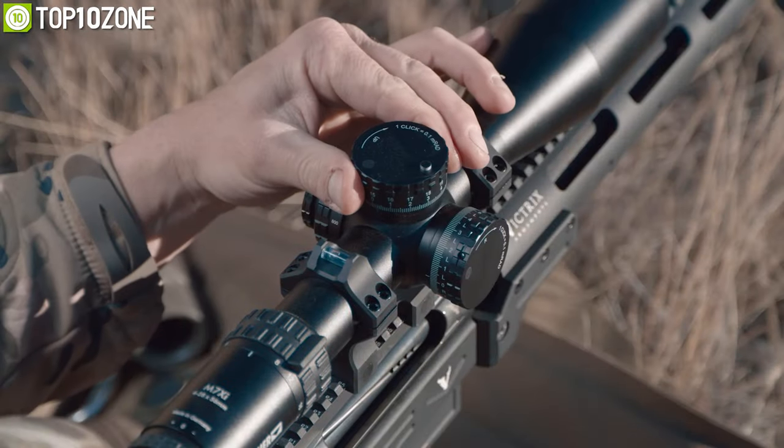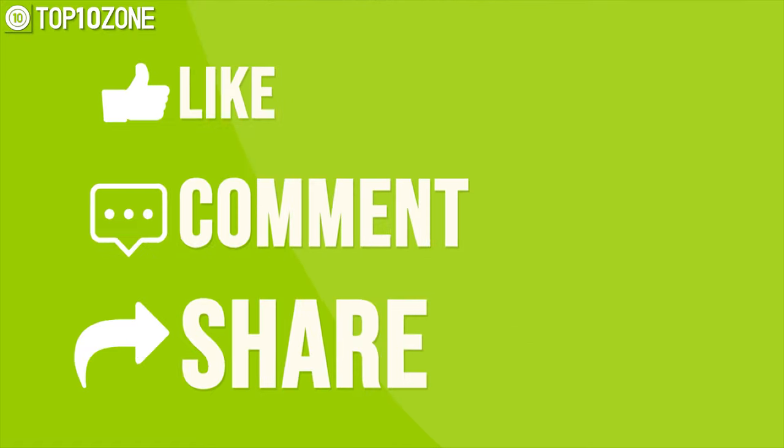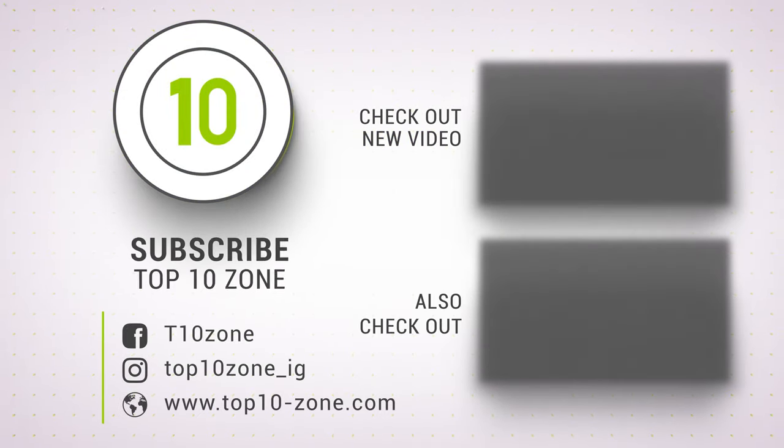So that was all about the top 10 best tactical gear just for you. Thanks for watching our video. Like, comment, and share with your friends if you found this video helpful. And subscribe to our channel for more videos like this on your feed.